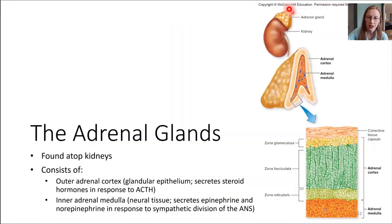The adrenal glands sit right on top of the kidneys. This is the kidney, and this is an adrenal gland, so we have one on top of each kidney. They have two different sections. Each adrenal gland has an inner component called the medulla, and an outer component called the cortex. Similar to the pituitary gland, these two different components are derived from different embryonic tissues, so they behave a little bit differently and have different roles.